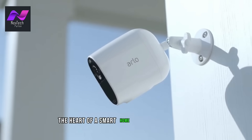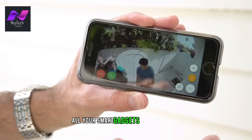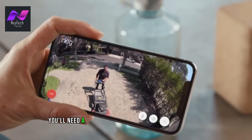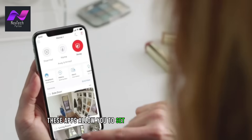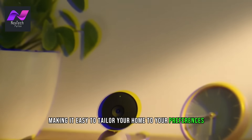The heart of a smart home is the interconnected ecosystem of devices. All your smart gadgets work together to create a seamless experience. To manage this ecosystem effectively, you'll need a dedicated smartphone app for each device or a central smart home hub that unifies control. These apps allow you to set up and control your devices, making it easy to tailor your home to your preferences.